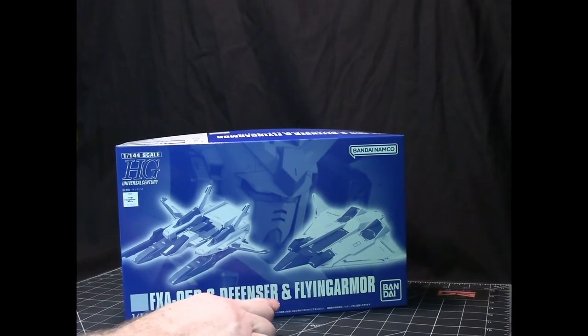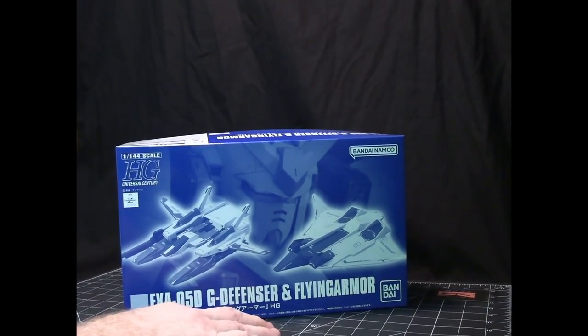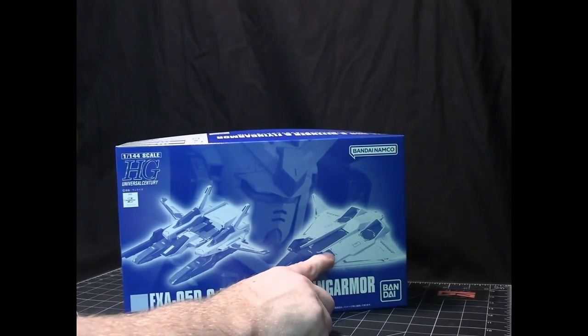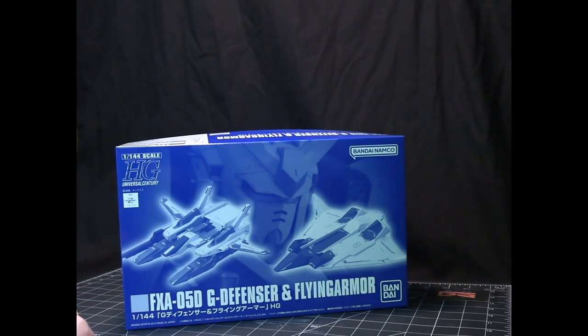This is a set where you can build both the G Defensor and the Flying Armor, both from Zeta Gundam. The Defensor is more used in space as a backpack to give mobile suits greater range, or as an independent weapons platform. The Flying Armor is used on the ground and can take mobile suits where they need to go before they engage in battle.